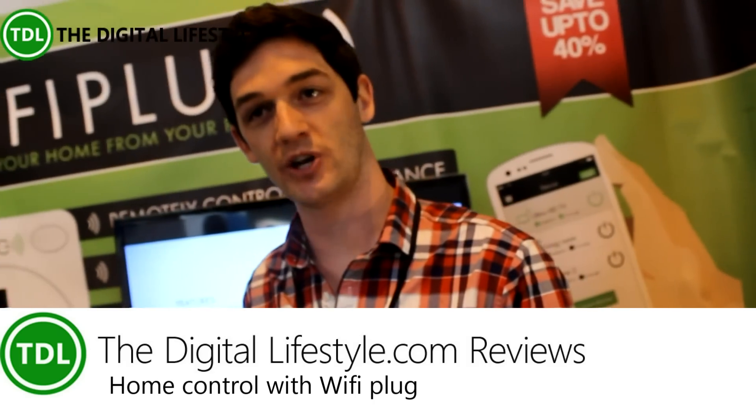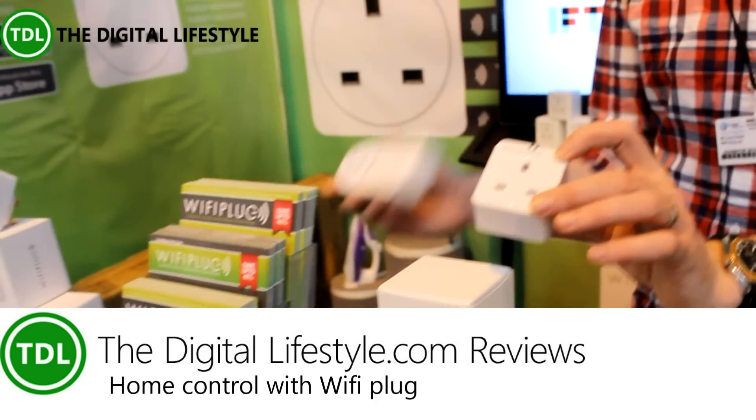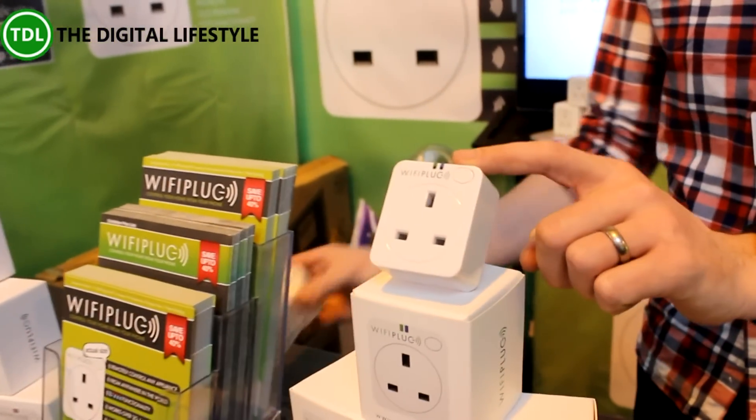It's the world's smallest app-controlled smart plug. As you can see, it's significantly smaller than our first version, which we sold 10,000 of. We've retooled to make it the world's smallest.